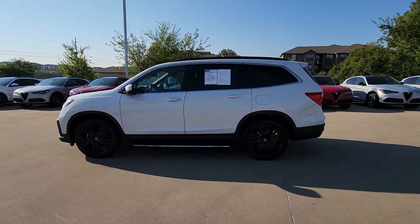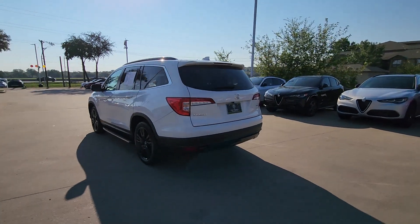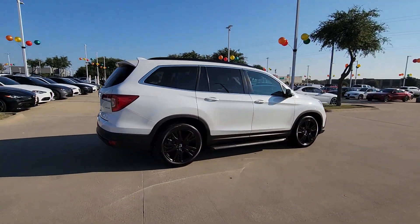Hop into the 2021 Honda Pilot. This vehicle is an outstanding buy with fewer than 35,000 miles on the odometer. Give in to your craving for an SUV that's both rugged and refined.